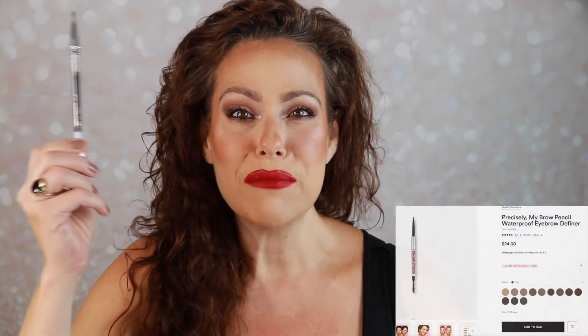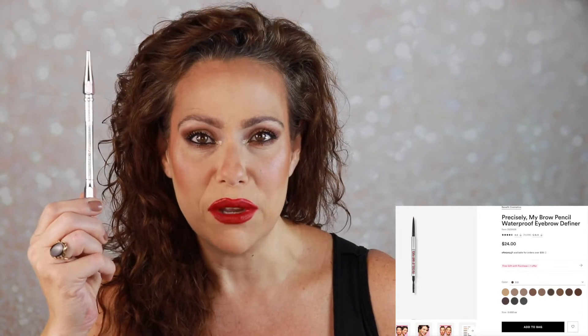First up: Benefit Precisely My Brow. If you saw my latest video I talked about it during my Ulta 21 Days of Beauty recommendations. I enjoy this pencil but don't think it's absolutely necessary — there are drugstore alternatives, like the L'Oreal Brow Stylist I have on today. Did it stand out above the others? No. It's a great brow product I'd recommend buying on sale, and the great news is I finished it, so I'm throwing it away.